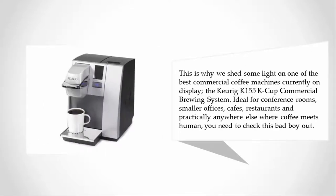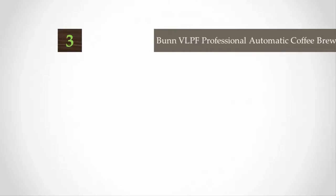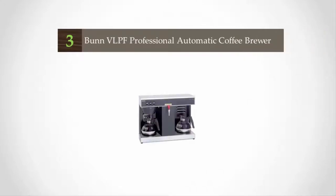The Keurig K155 K-Cup commercial brewing system is ideal for conference rooms, smaller offices, cafes, restaurants, and practically anywhere else where coffee meets humans. You need to check this one out. For more information, check out the description underneath the video.